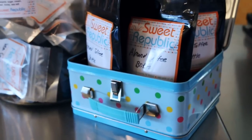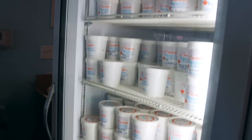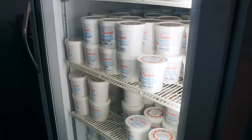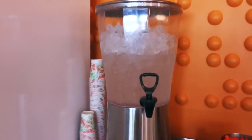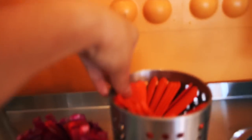They put everything in this vintage-style display. In this freezer they have pints, so almost everything you see in the case you can bring home. Of course they always have water, and look at the cute little scoops they have!